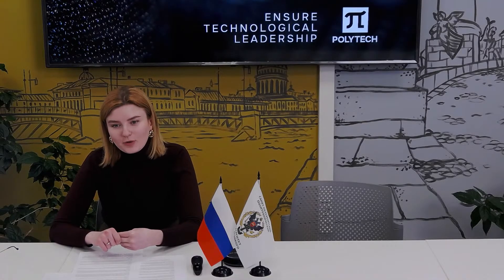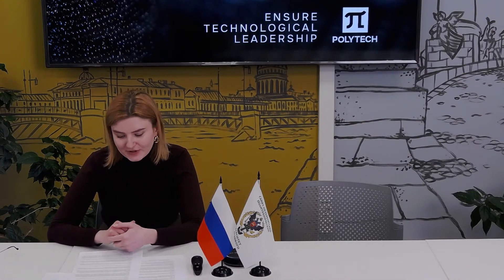Good afternoon everyone. My name is Miroslava Dzergileva and I am an admission manager at St. Petersburg Polytechnic University. Today I am delighted to present to you our university and give a supportive guide on the admission procedure.